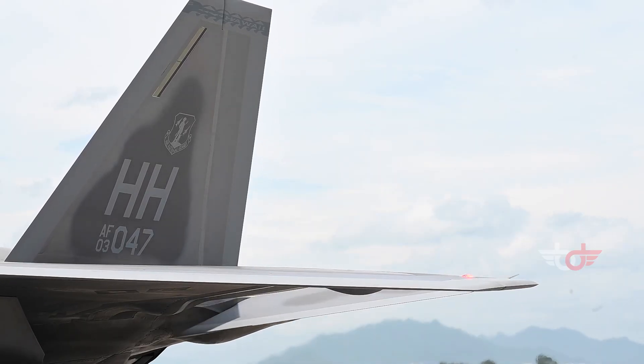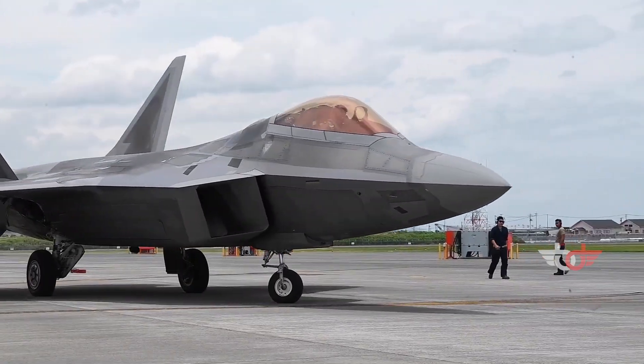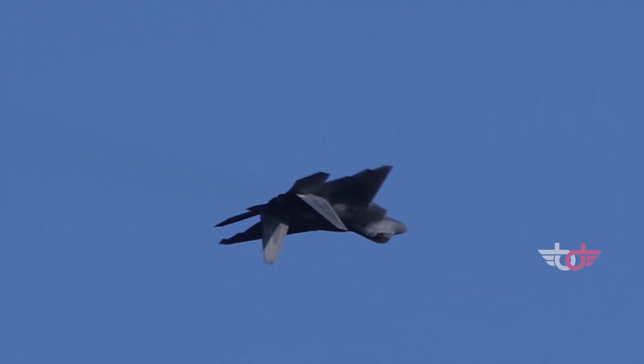The operating cost per hour of the Lockheed Martin F-22 Raptor is $68,362. While that is quite an intimidating number, it doesn't come as a shocker considering the potential of this aircraft and the insane amount of fuel required to simply keep it running.